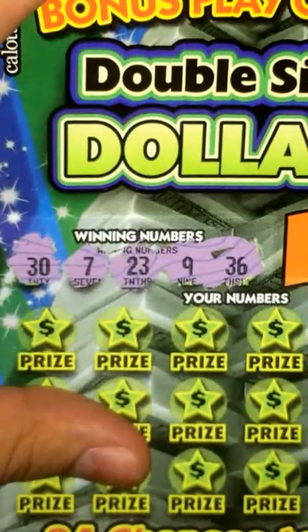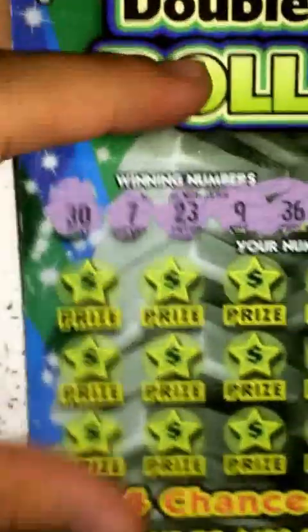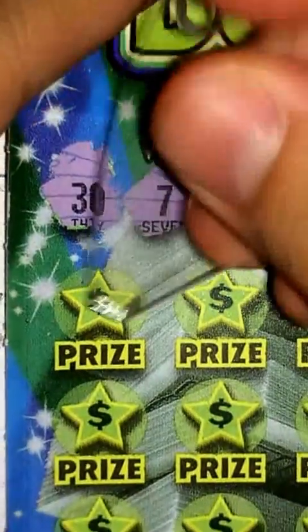There they are right there — 37, 23, 9, and 36. Let's go ahead and zoom in here a little bit and get started.